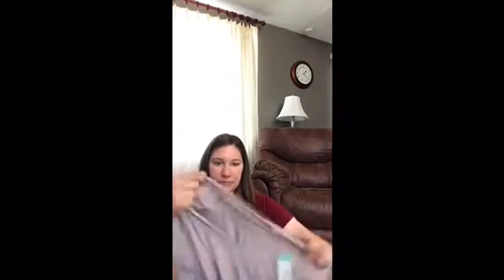This is Project Social T. It's a light purple and it's ribbed — if you can see that, it's ribbed there. Not bad; it's got a little pocket. That's adorable.